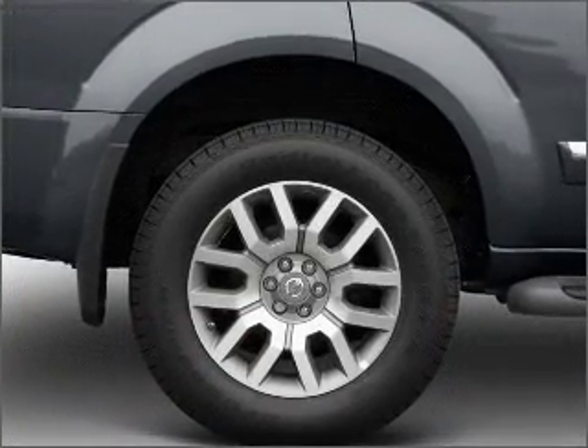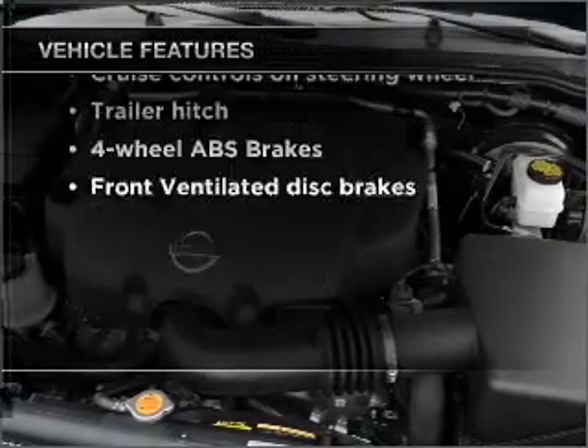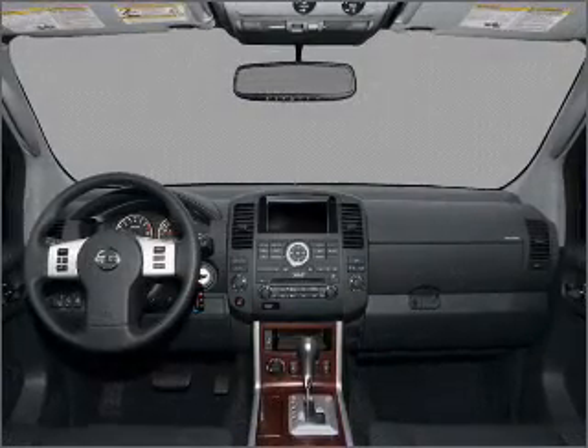The sunroof lets fresh air in. Plus enjoy these notable features included in this vehicle: air conditioning, power door locks, power windows, power steering, cruise control, and power mirrors.